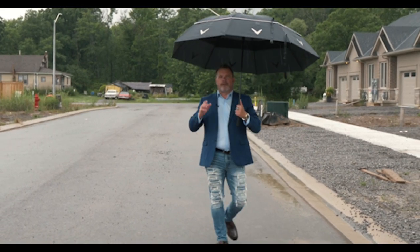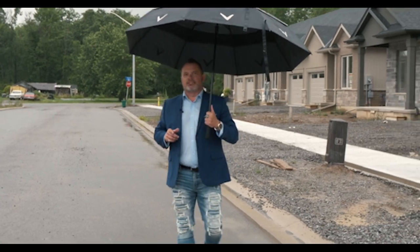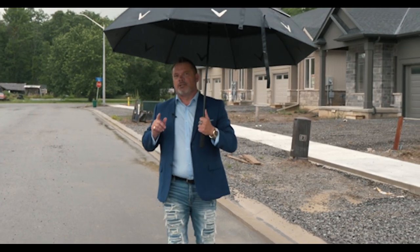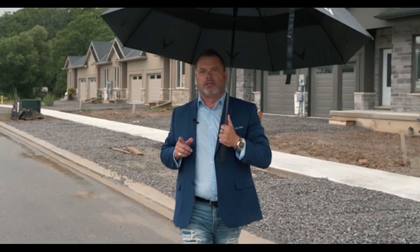It might be raining a little bit, but we finally found an umbrella big enough to hold my ego. Hello everybody, Steve Kanjara here. This latest This Thing is brought to you by the only name you need to know for real estate in Niagara — Peak Performers Realty and Team Moving Niagara.